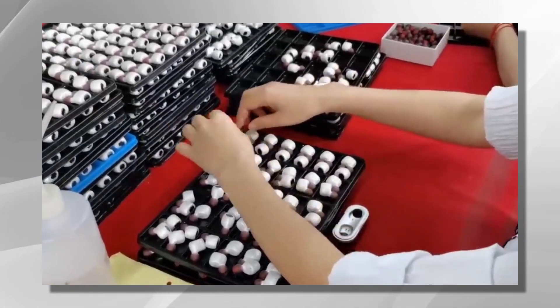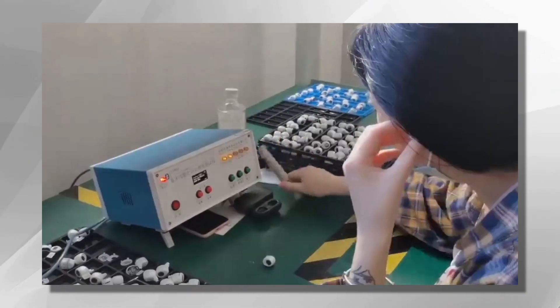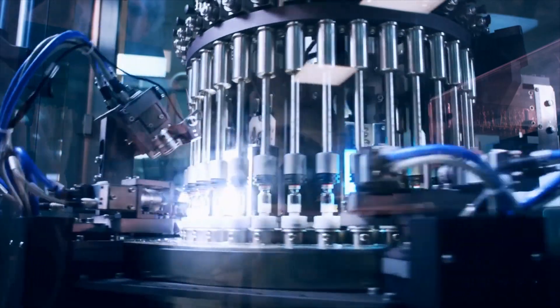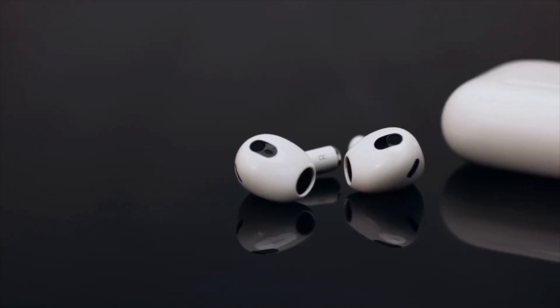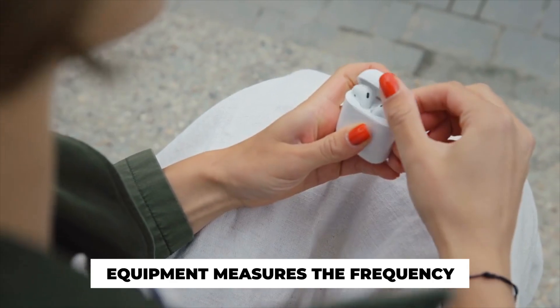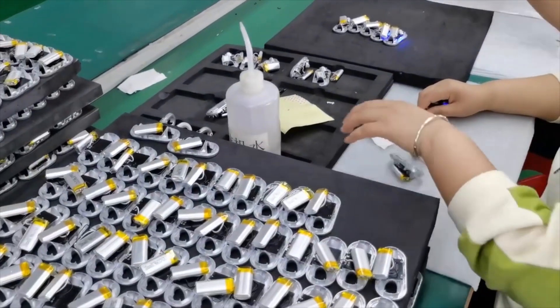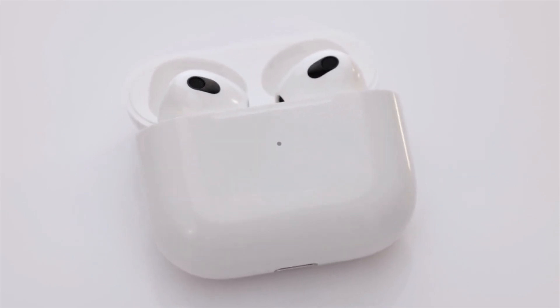In the next section, we will explore the rigorous quality control and testing procedures undertaken to ensure the earbuds meet the highest standards of performance and reliability. Quality control is a crucial step in the production of earbuds. To assess sound quality, specialized equipment measures the frequency response, distortion levels, and audio accuracy of the earbuds. These tests ensure that the audio reproduction meets the desired specifications, providing a rich and immersive listening experience.